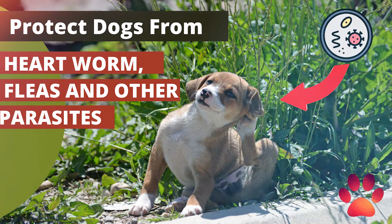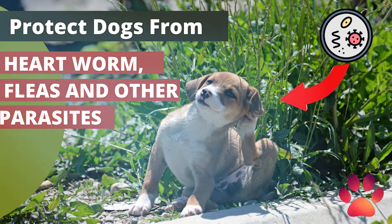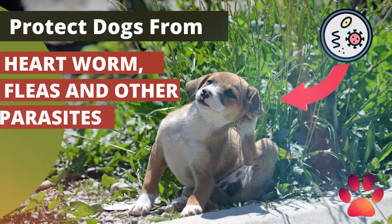How to Protect Dogs from Heartworm, Fleas and Other Parasites. We all want to make sure our dogs are protected from heartworms, fleas, and other parasites like hookworms, whipworms, roundworms, lice, ticks, and other nasty critters that compromise a dog's health and happiness.